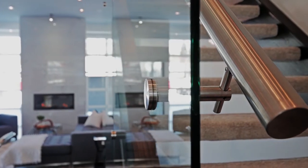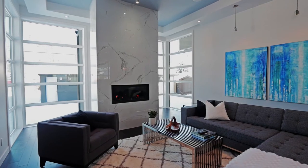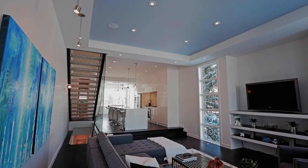Continue into the great room, sun drenched by the oversized floor to ceiling windows. Cozy up with a good book next to the gas fireplace or enjoy your favourite show on the reinforced and conduit TV wall.